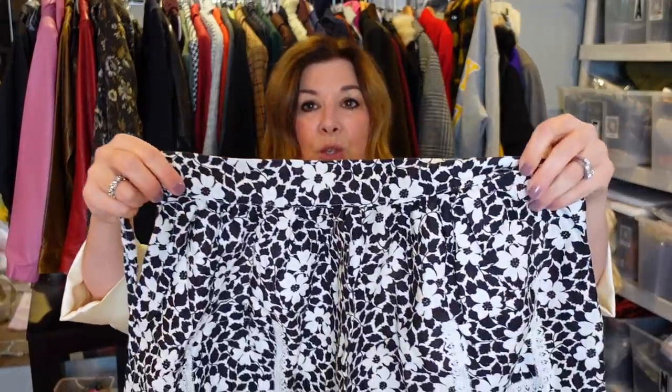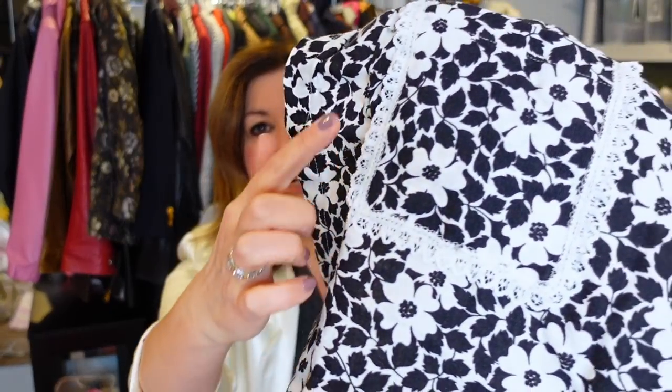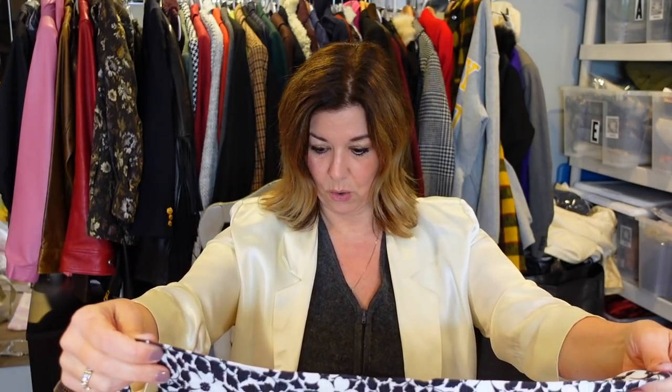I found this adorable little vintage apron. It has this little lace detail and little pockets — I'll probably list it for $20 to $25. I think it's so cute. There are no markings on it and there's a chance it's handmade. It's really pretty — I love finding stuff like that.